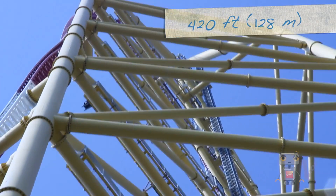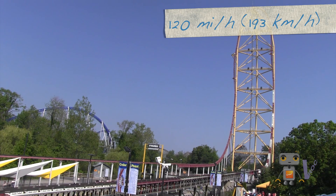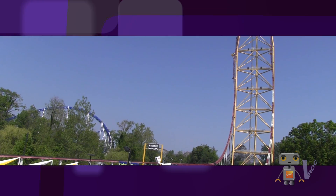Top Thrill Dragster's height is approximately 420 feet and it goes about 120 miles an hour. One thing you have to remember is that the height and the speed it goes over the top is an integral part.